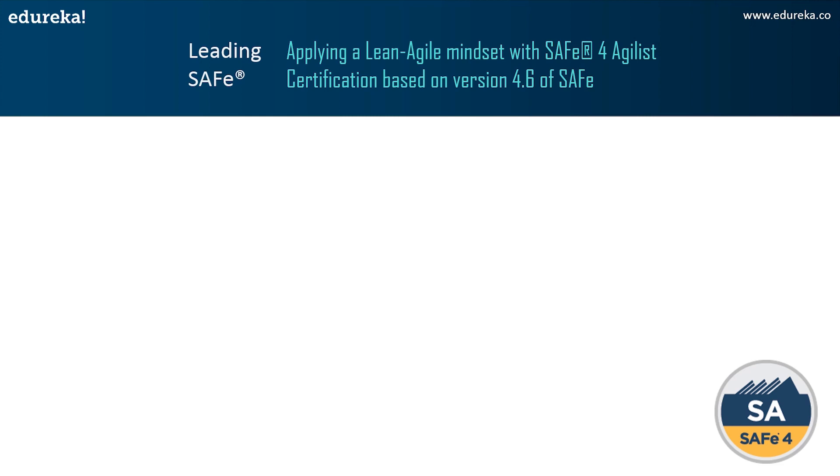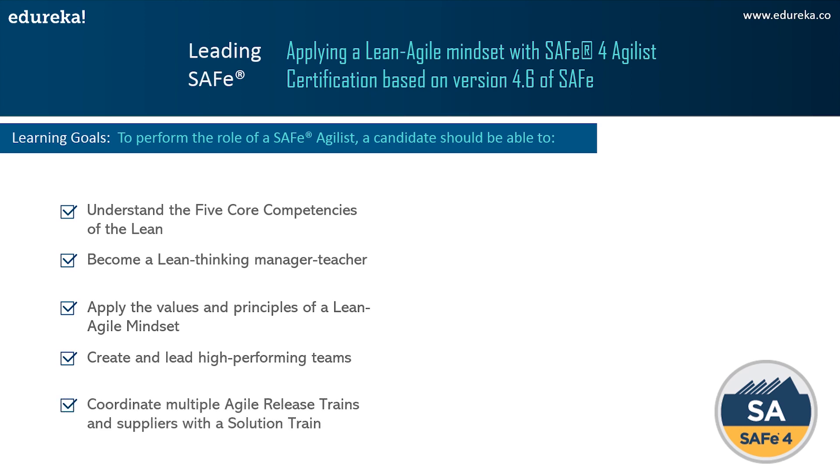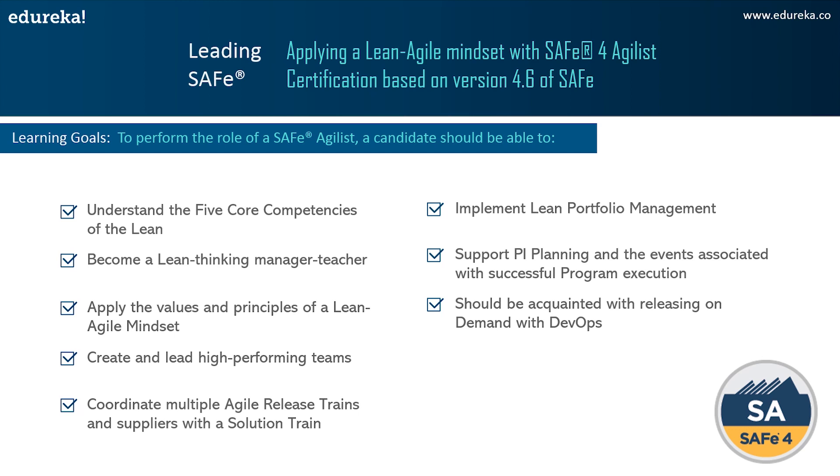By getting SAFe Agile certified, you will understand the five competencies of a lean enterprise, learn how to become a lean-thinking manager and teacher, apply the values and principles of a lean-Agile mindset, create high-performing teams and trains by establishing mission and purpose, lead the transformation with the SAFe implementation roadmap, drive continuous delivery pipelines, support PI planning and program execution events, coordinate multiple ARTs and suppliers with a solution train, and establish alignment with strategic themes and lean portfolio management.